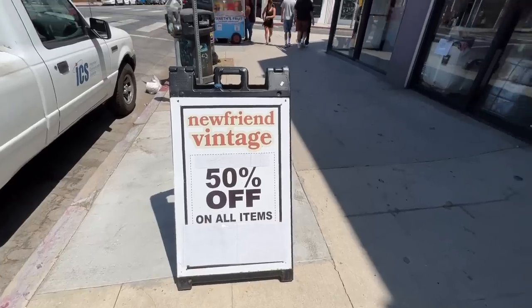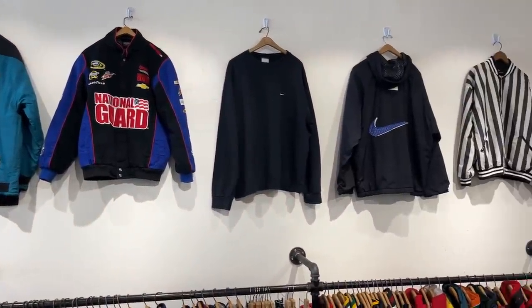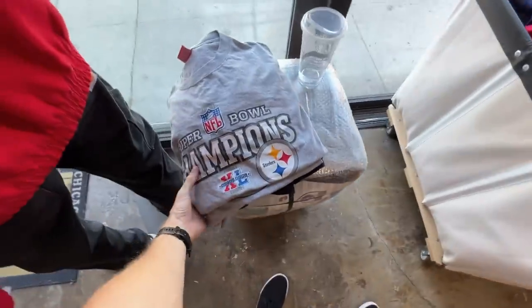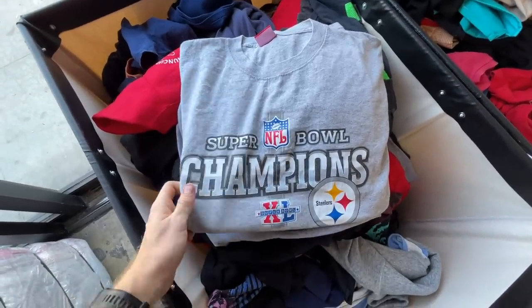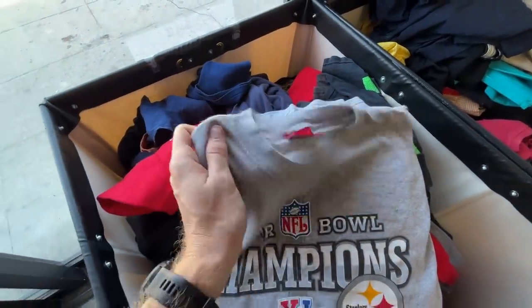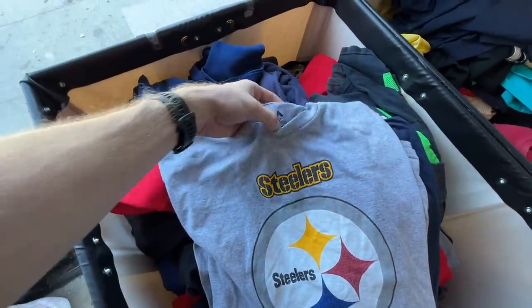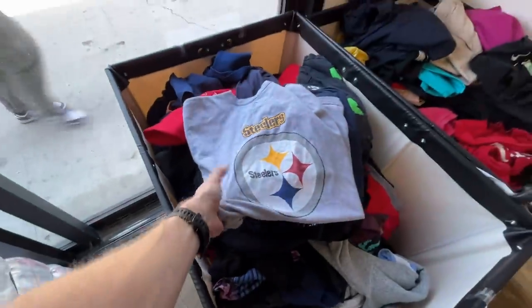Things started to pick up in this store — New Friend Vintage — which is actually my favorite store on Melrose. I bought a lot here last year. They had these open bales, very different from other thrift stores on the street, and they were pricing all of these tees at just $10 a piece. As an American you might think that's only worth $10, but relating to supply and demand these are going to sell well. I'm always looking for US sporting merchandise — it does really well for me — and Disney stuff sells incredibly well back home in Australia too.